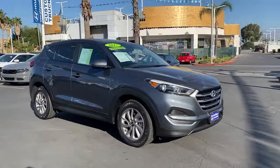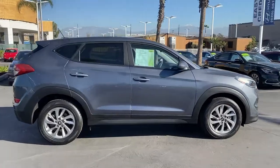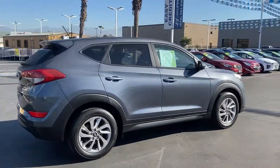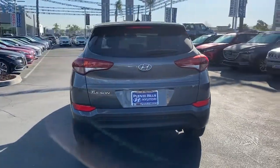Check out this 2017 Hyundai Tucson. With less than 80,000 miles on the odometer, this vehicle stands out from the rest. Give yourself the quality and comfort you deserve with this refined Hyundai Tucson.